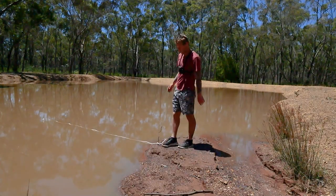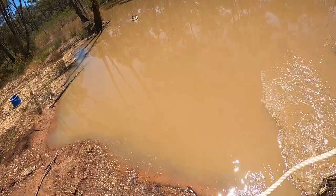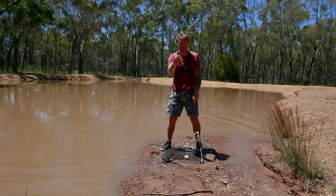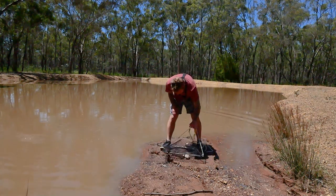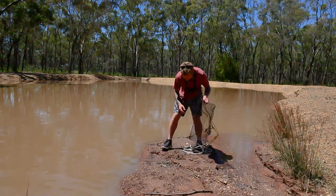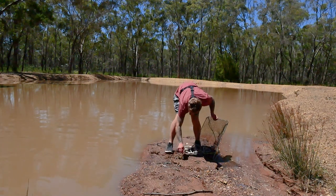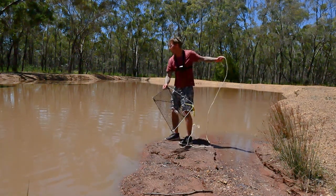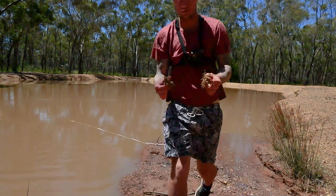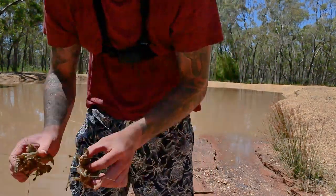Net number five - let's see how she goes. Oh yeah, there's a couple of nice ones in there. This one's a bit small, can go back. Only got four keepers out of this one but no eggs, so in the bucket she goes.